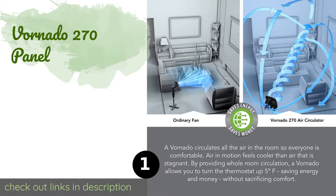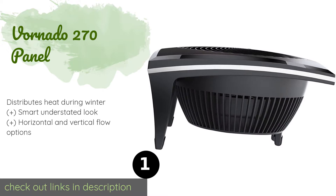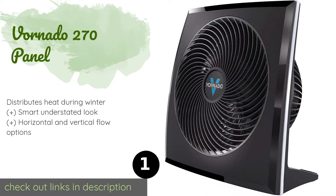The first product on our list is the Fornado 270 Panel Fan. Instead of pushing air forward and oscillating to disperse it, the Fornado 270 Panel uses its special vortex technology to ventilate the entire room with a pleasing breeze that can travel up to 80 feet. It also sports an attractive contrasting high gloss and matte finish.